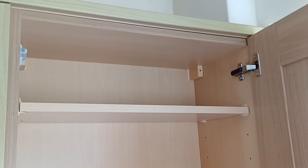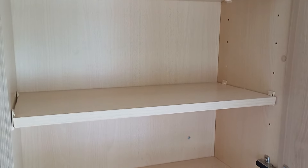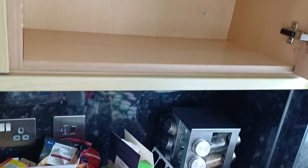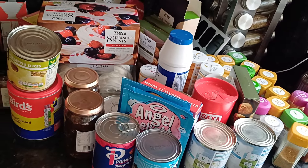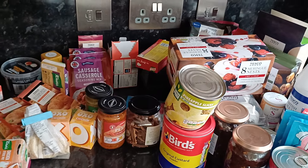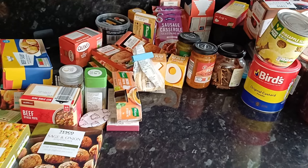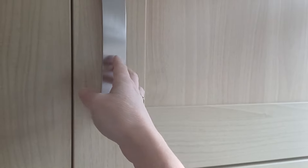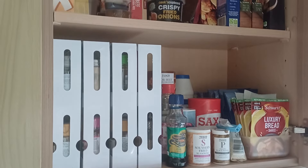I literally pulled everything out and gave the cupboard a really good wipe. I only actually intended on starting with this one cupboard — I just wanted to sort out my spices. As you can see, I've got a spice rack on the side and pretty much a whole shelf of spices in the cupboard. I bought a spice rack that was meant to be drawers, but honestly it turned up broken and didn't fit in the cupboard.